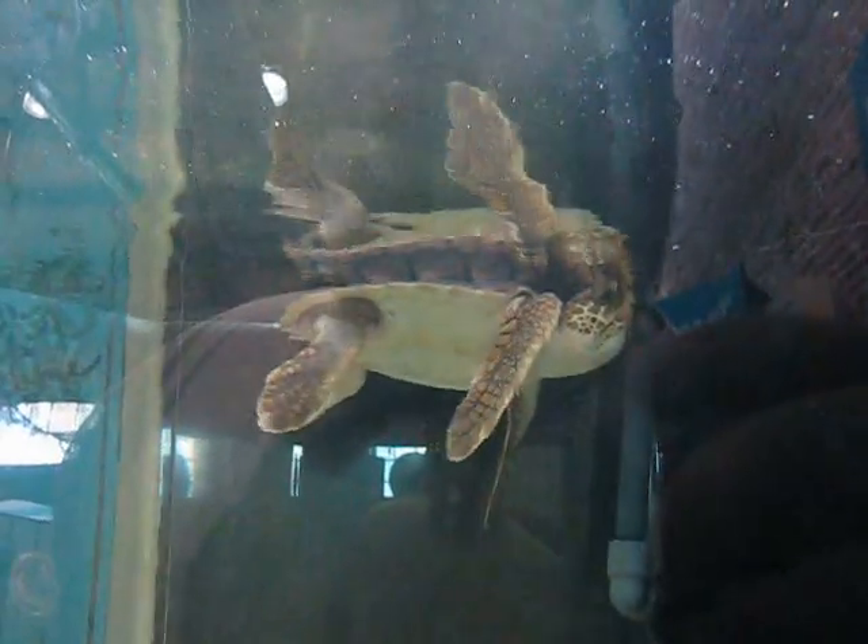Oh, this little turtle is rescued? Yeah, right here it tells you. Right here.